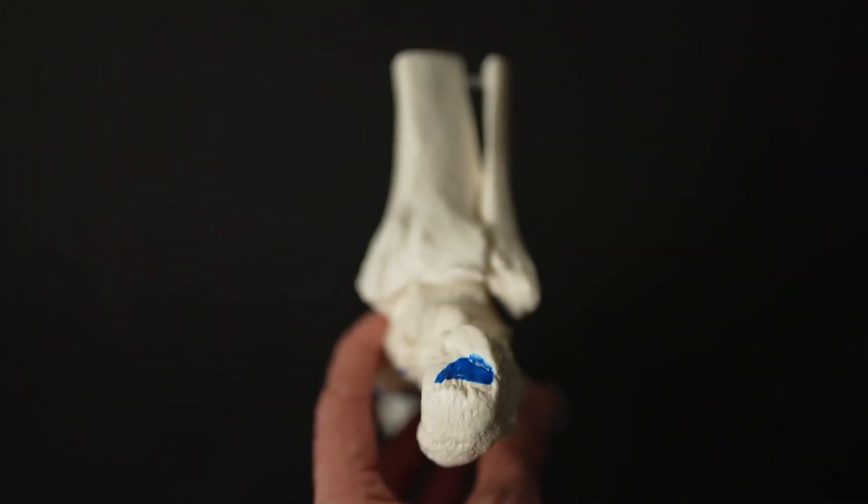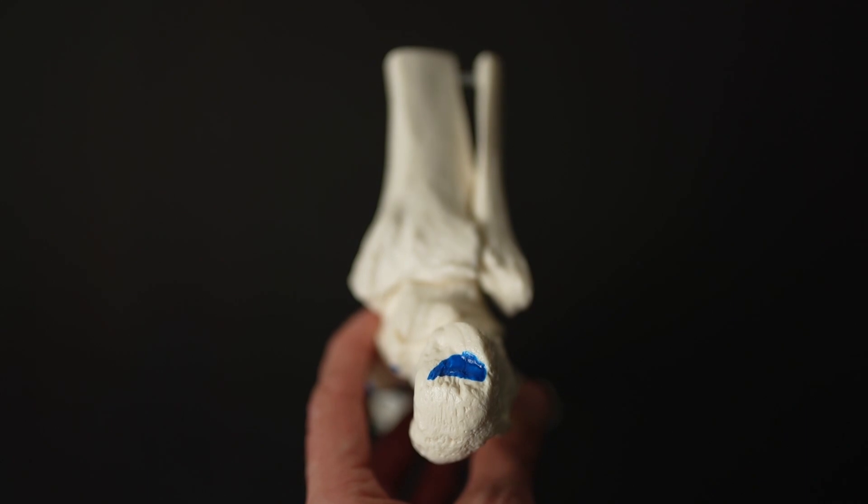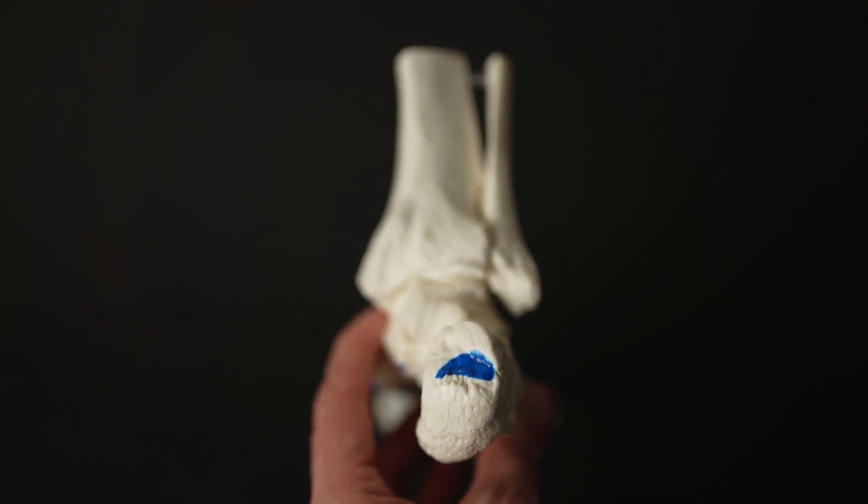Calcaneal apophysitis is a common heel condition amongst children between the ages of 8 and 15, and boys are more commonly affected. A typical patient that I would see would be a boy between the age of 8 and 15 who is very physically active presenting with several weeks of posterior heel pain.